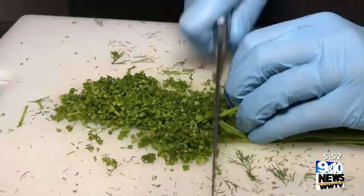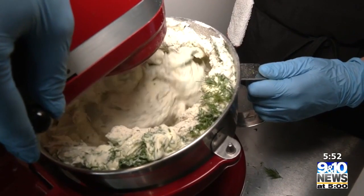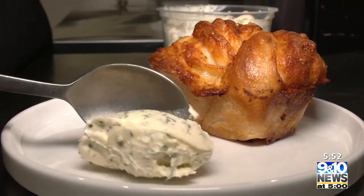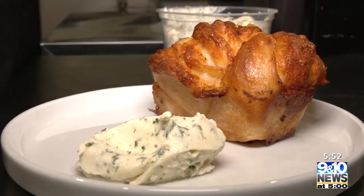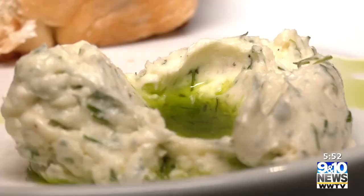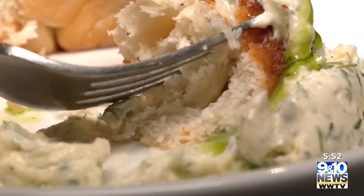Served with homemade freshly whipped ranch butter. It's all kind of in this amazing pillow, so you get that crunchy, crispy, salty edges, but you also get that really, really soft, tear-apart center.